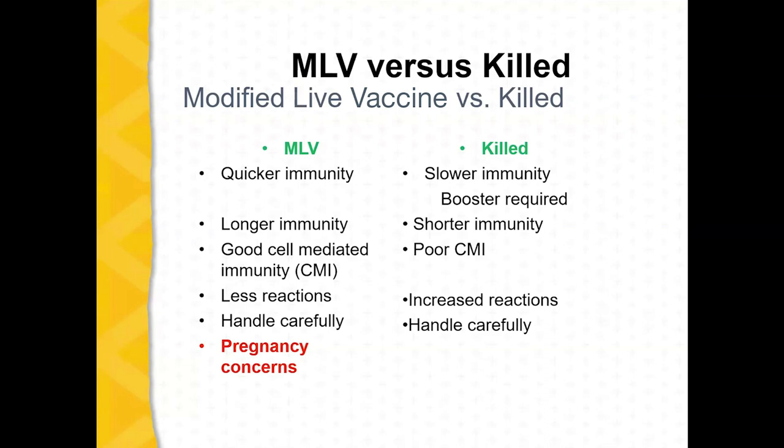If you think of the immune system as having two arms — one is cell-mediated immunity and one is humoral, or the antibodies — killed vaccines do a poor job with cell-mediated immunity, while modified live vaccines do a fantastic job with it. For viruses in particular, the cell-mediated arm of the immune system is important. Modified live vaccines also produce fewer reactions than killed, partly because killed vaccines require adjuvants, and animals are more likely to react to the adjuvant than to the actual organism. Either way, you want to handle vaccines carefully.